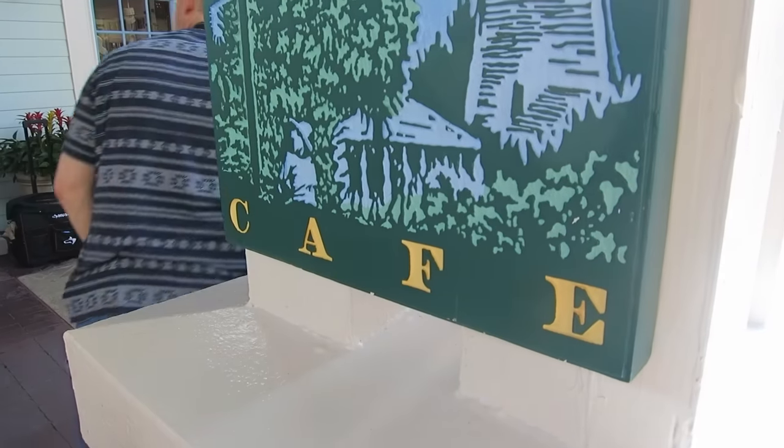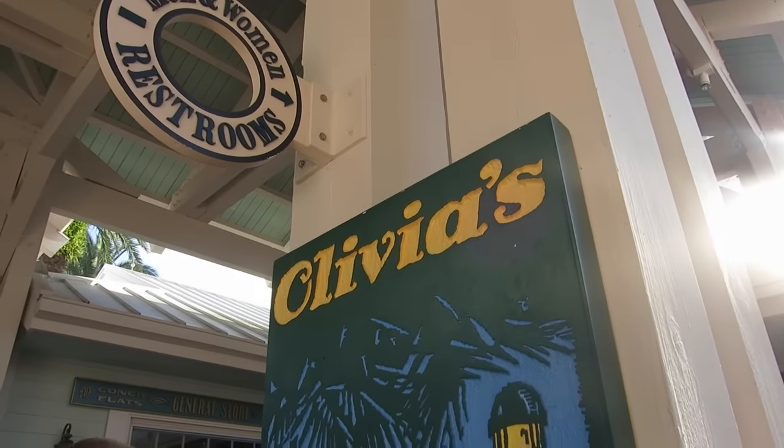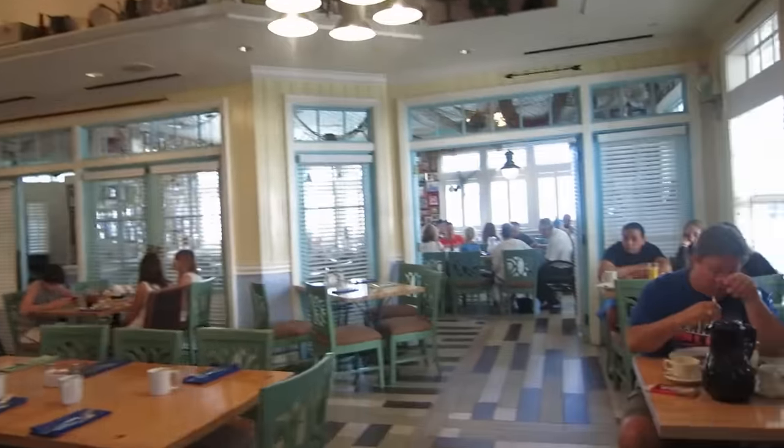We got reservations at a very very special place because I'm famous. It's a cafe — Olivia's! Look at my cafe. It's so fall here, it's so cute. Look at my cafe!